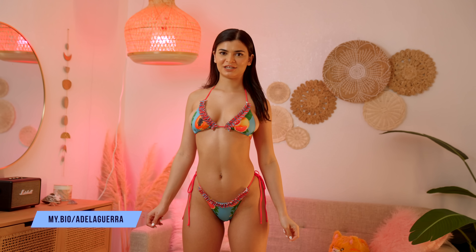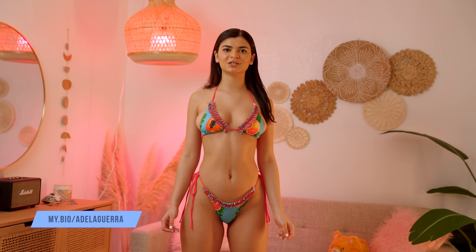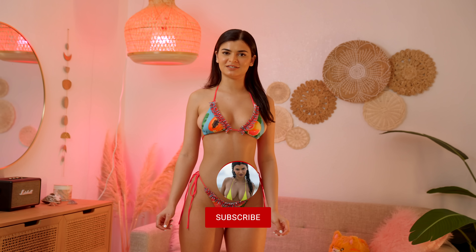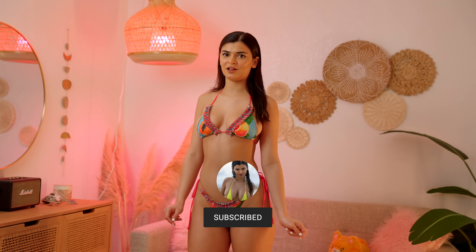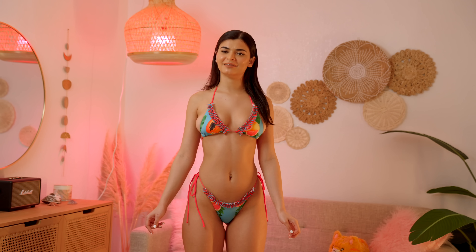Hi everyone, welcome back to my channel. For those of you who are new, my name is Adela Guerra. Today I'm gonna do another swimwear haul — I'm gonna try on a few swimwear brands. Please check out my vlogs, and if you're interested in seeing the behind the scenes of this haul, go to my website, which will be in the link in the description. Alright, let's begin.